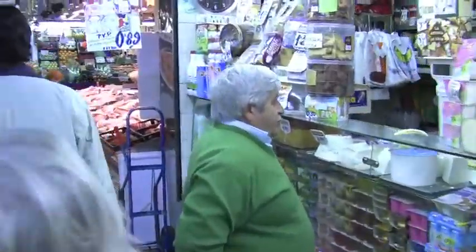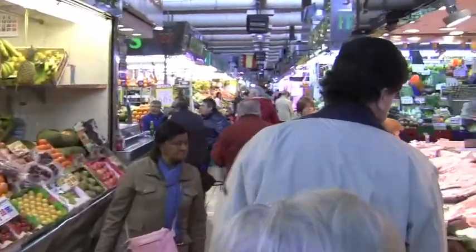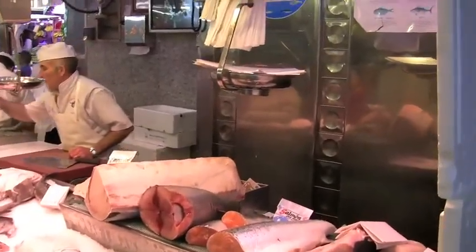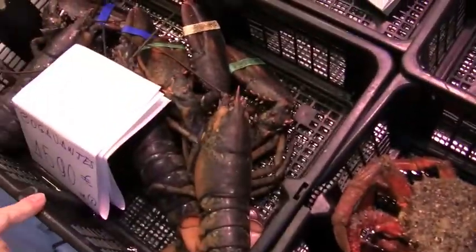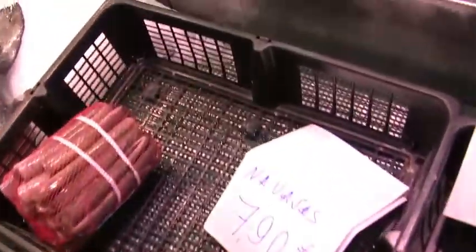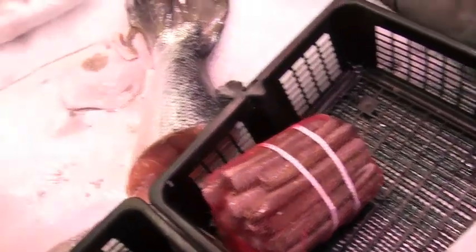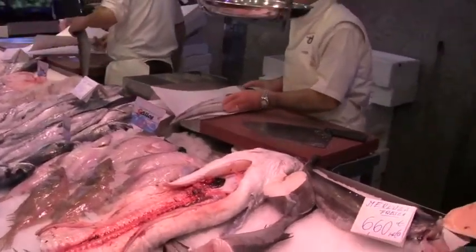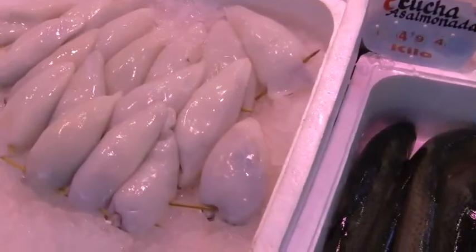Muy fresco. This looks like a much more serious market than where we were yesterday. The one yesterday was more like the neighborhood, and this looks more like the serious farmer's market. And there's a lot of fish. Look at that rodavaggio — that is beautiful. This fish obviously just came in today. It looks absolutely pristine.